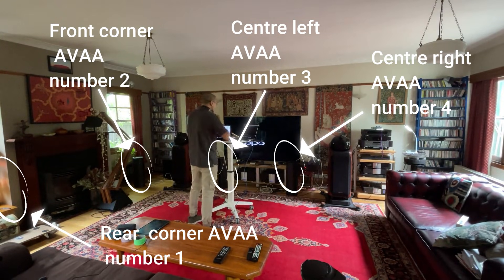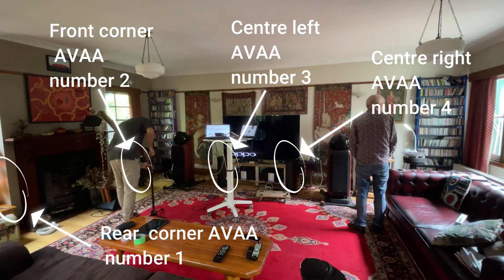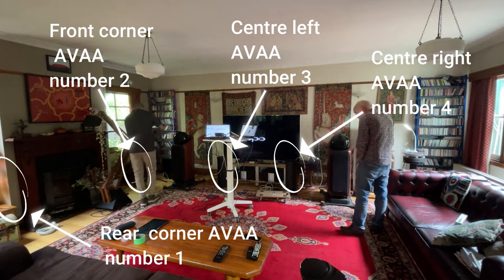By placing the AVAAs in key pressure zones, we aimed to effectively neutralize problematic room modes, reduce low-frequency ringing, and create a smoother and more balanced listening experience.